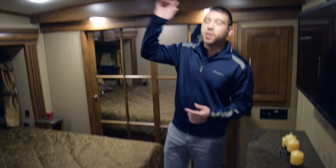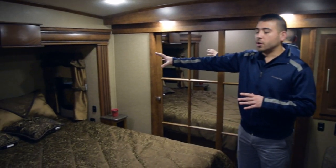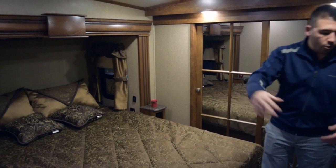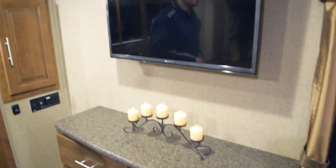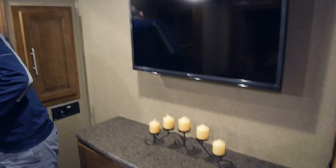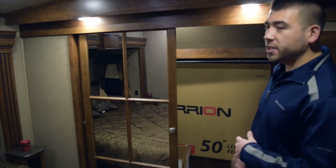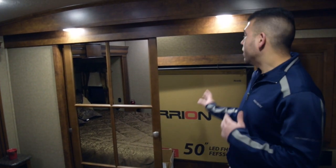Coming into your nice big bedroom — ducted AC through the roof and ducted heat through the floor give you even coverage of heat and AC throughout. You have a slide built right into your fifth wheel, so you have a full walk-around bed, nice big drawers and cabinets for your clothes, and another nice big Furion TV hanging up. Big closet area, and this closet is prepped for washer and dryer — if you want to add one, that's where it'll go. Nice glass on the doors, real nice looking.